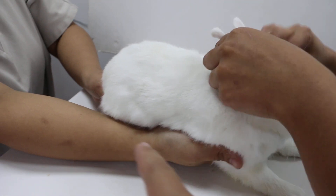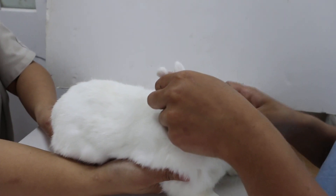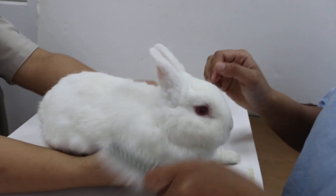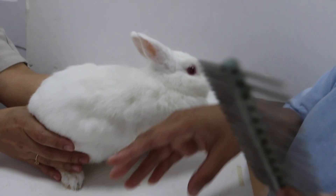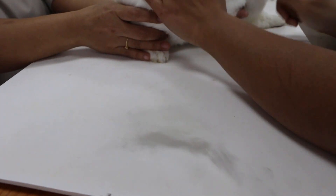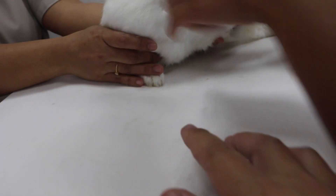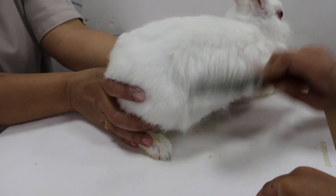Finish that side first, then come to this side, then after that go to the ventral side. Pull out the loose hair — see, there is a lot of this. This is what the owner complains about: the coat looks not tidy, untidy coat.